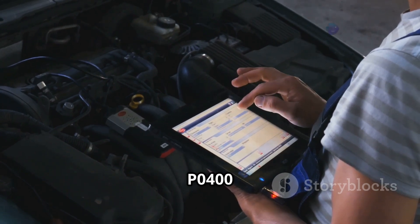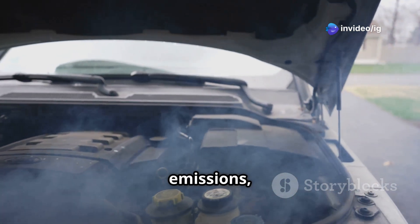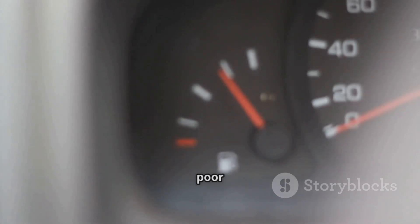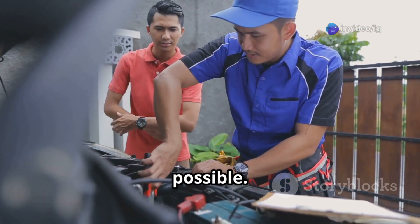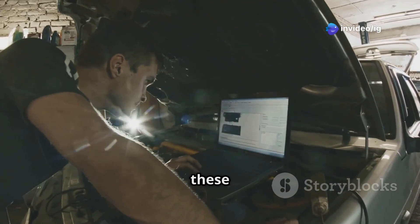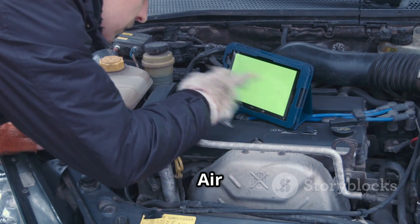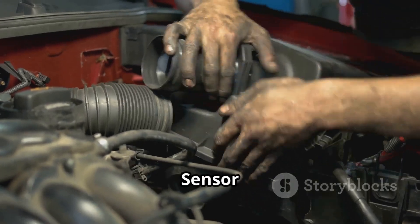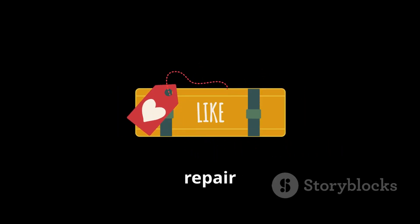The P0400 code is a serious issue that can lead to engine knocking, increased emissions, and performance loss. If your car is showing hesitation, rough idling, or poor fuel economy, make sure to inspect and clean the EGR system as soon as possible. For more car troubleshooting guides, check out these videos next: P0096 Intake Air Temperature Sensor Range Performance and P0097 Intake Air Temperature Sensor Circuit Low. Don't forget to like, share, and subscribe to IG Garage for more car repair tips.